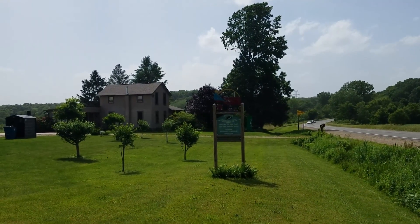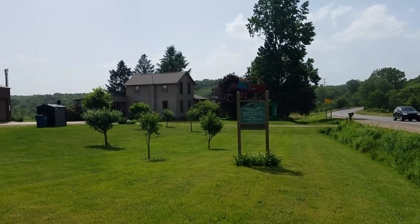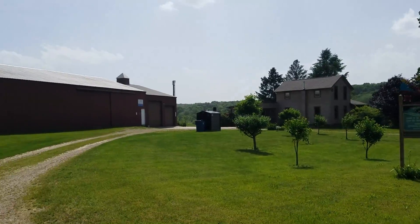This farm has been here over 150 years — Michigan Centennial Farm, owned by the same family. Cool place.